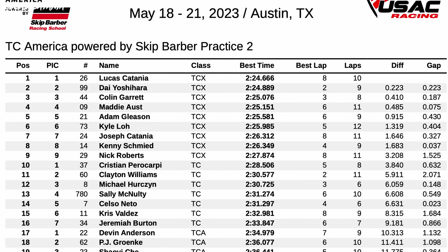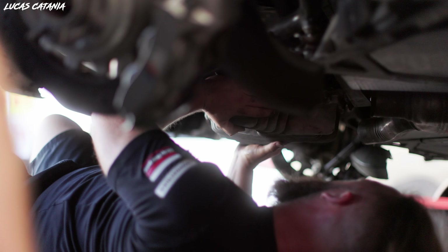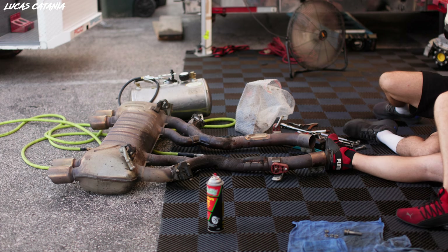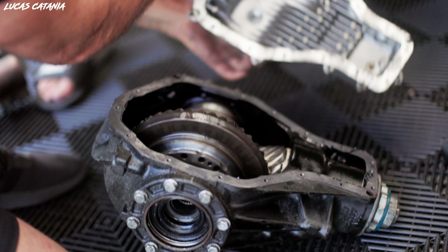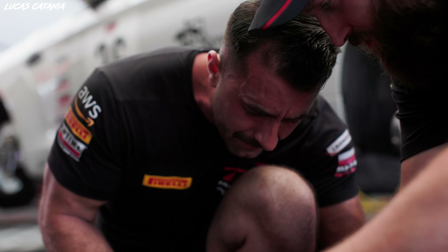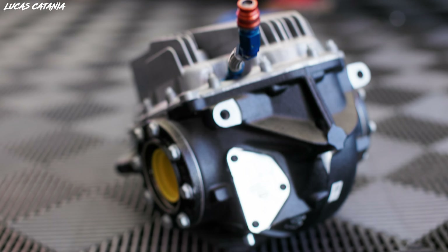Unfortunately, in Practice 2 today I received a warning on my dash of a high differential temperature. At the time we thought maybe it was just a little low on diff fluid — we were going to do a full diff fluid flush and change anyway — but once the guys dumped the fluid, they found a bunch of metal shavings in it, which is never a good sign. Once you find shavings like that, your only option is to change the part. After quite the chase, luckily BMW Motorsport had an M2 differential on the truck.